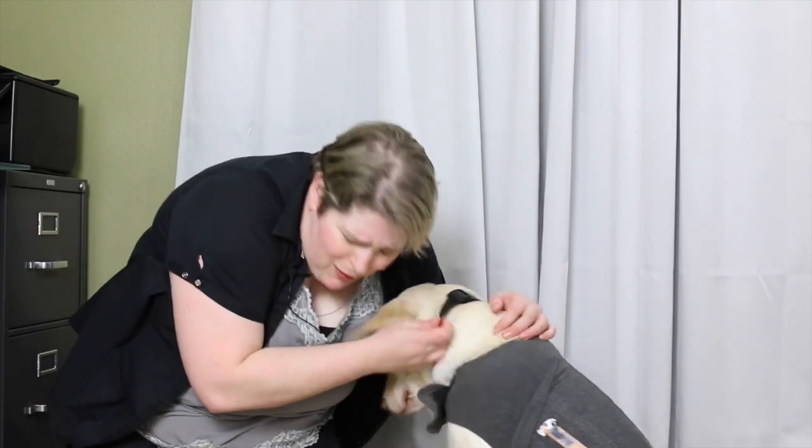Luke, did you hear that? I love my mommy.